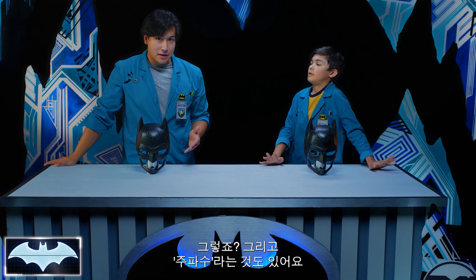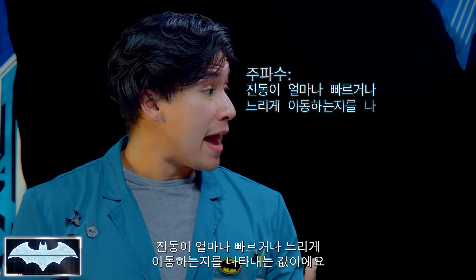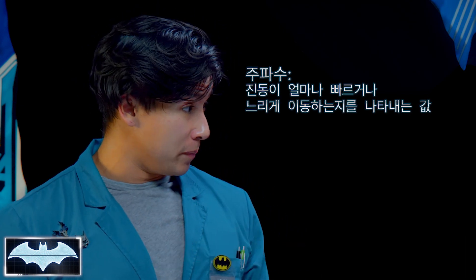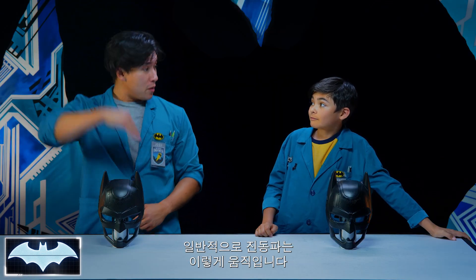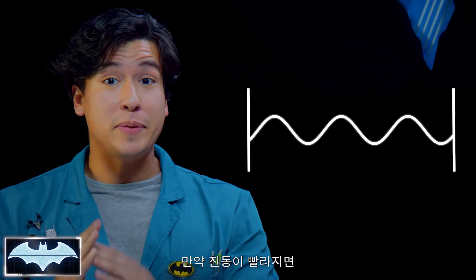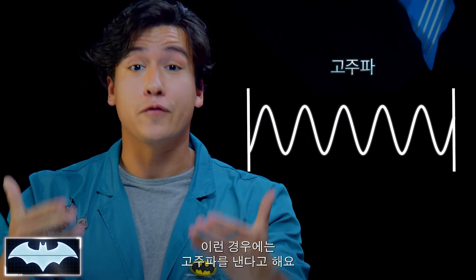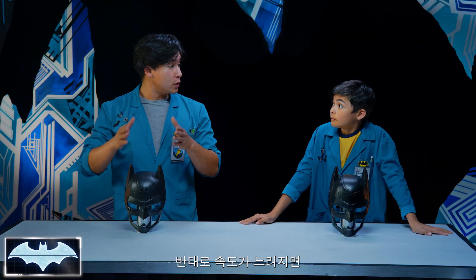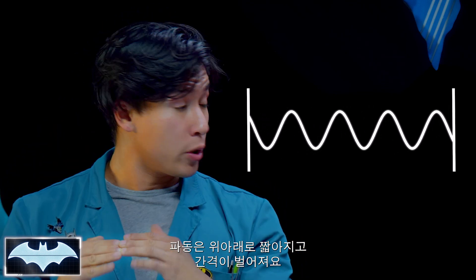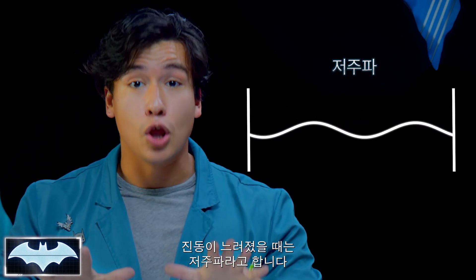Whoa, that is awesome! There's also a thing called frequency — that's the speed of how fast or slow the vibrations are moving. A vibration wave moves just like this, right? We're rocking, we're rolling. If the vibration picks up speed and the waves got taller and more frequent, that means it has a high frequency. If we're moving a little slower, the waves get shorter with more space between — that means we have a low frequency.